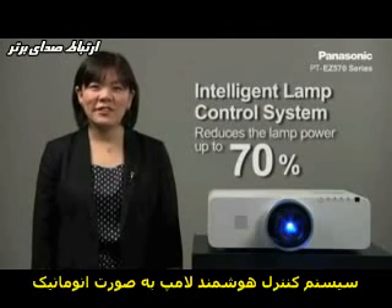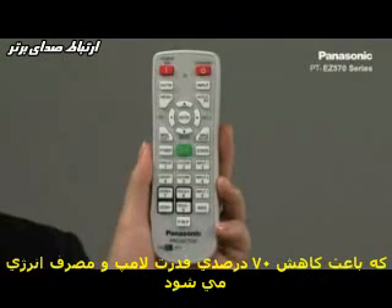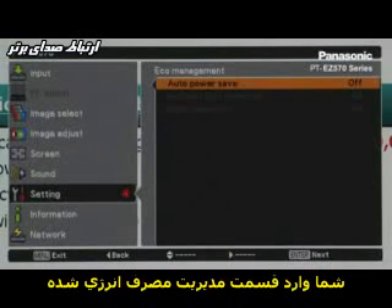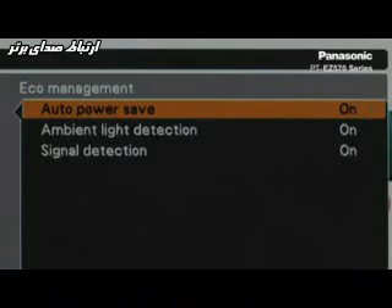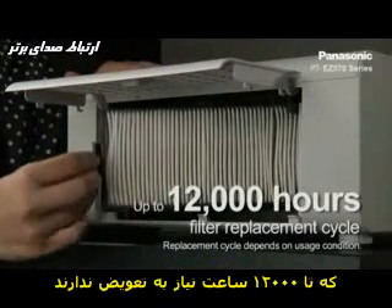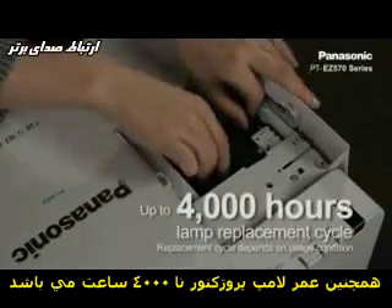Moving on to the eco-conscious design, the intelligent lamp control system automatically adjusts the lamp output in accordance with the brightness of the projected image and reduces lamp power by up to 70%. Simply press the eco button on the remote control to operate the eco-management function. You can adjust brightness according to ambient light conditions and incoming signals to reduce lamp power. This series is equipped with an eco-filter with a long replacement cycle of up to 12,000 hours, and the projector features a lamp replacement cycle of up to 4000 hours.